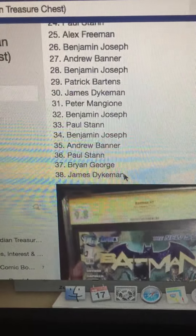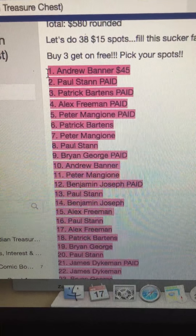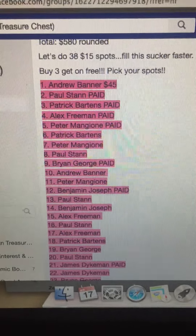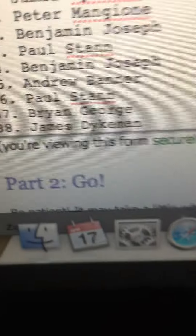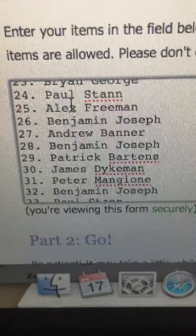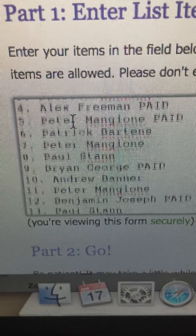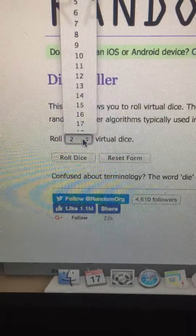Looks like 38 items. Copy. Paste. Ends with James. I'll roll up the spot 1 with Andrew. It's a dice roller.